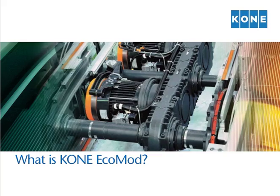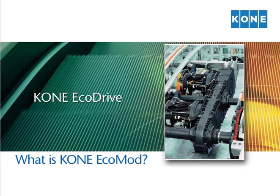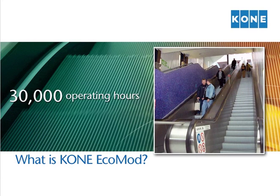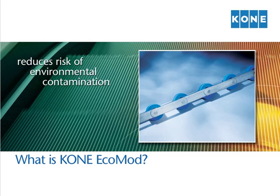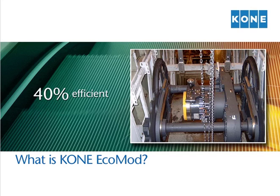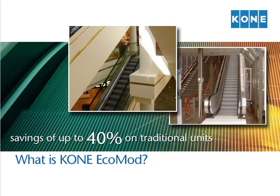When modernizing your escalators, you don't have to give anything up to be environmentally responsible. The patented Kone EcoDrive with direct drive technology eliminates the need for drive chain lubrication and allows for oil chain intervals of 30,000 operating hours, nearly twice as long as traditional escalators. Our lubrication-free Kone EcoChain reduces oil consumption, as well as the risk of environmental contamination, which enhances the sustainability of your facility. Our innovative planetary gear arrangement is 96% efficient. These industry-leading features all add up to account for energy consumption savings of up to 40% on traditional units — good for the environment, good for you.